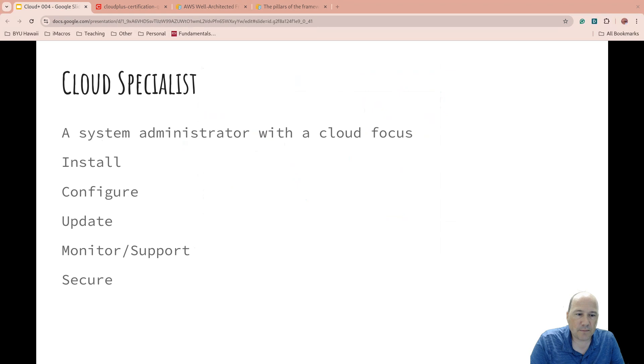A cloud specialist is basically a system administrator with a cloud focus. When we talked about system administration — install, configure, update, monitor, secure — they manage and implement cloud-based systems and services. They monitor cloud performance and optimize resources. One key difference: a system administrator thinks about hardware — do we have enough, do we need more, and if so, that costs money. Cloud specialists don't have to think about that the same way; you can get more resources simply by paying for them. They also provide support for cloud-related issues.